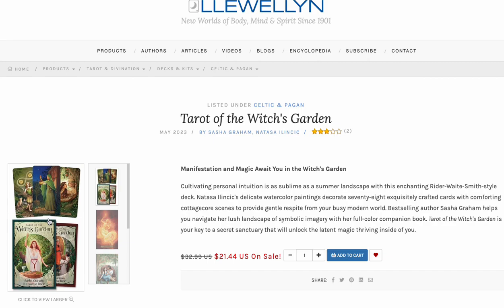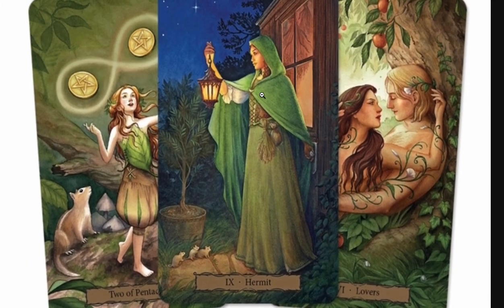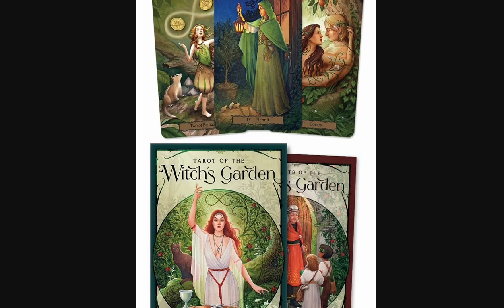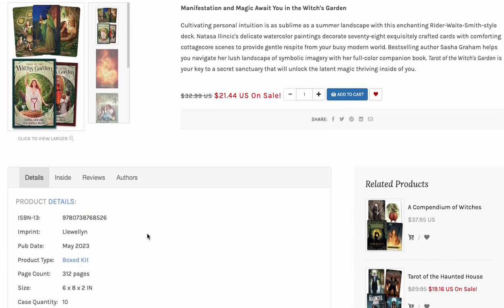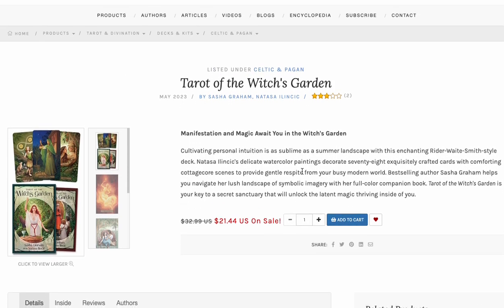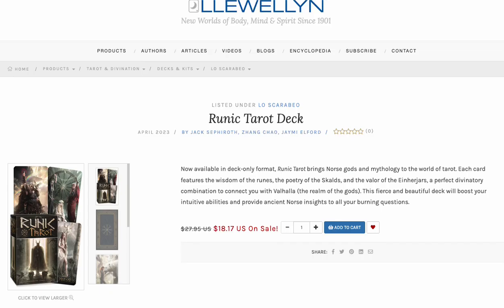Tarot of the Witch's Garden has mixed reviews, which I'm concerned about. Sasha Grimm — I think she did a good job. It's a gorgeous deck, cute, with a lot of very cool-looking artwork. This is something you need in your life, especially for $20. It's a boxed kit — you've got a book, you've got everything. It was released recently, and I don't know why it's marked down to $20. I'd throw that in my cart.